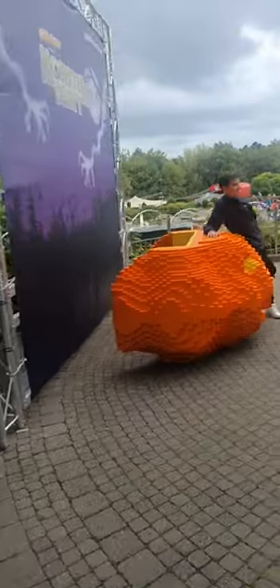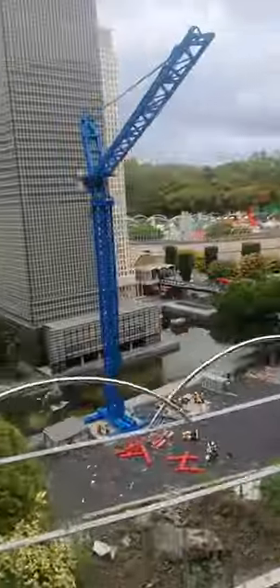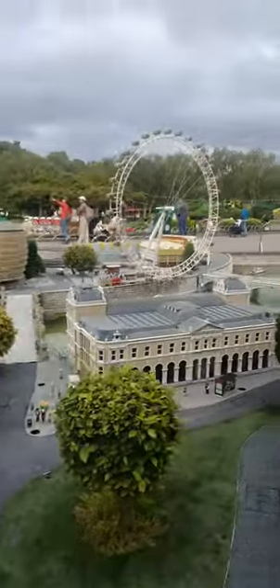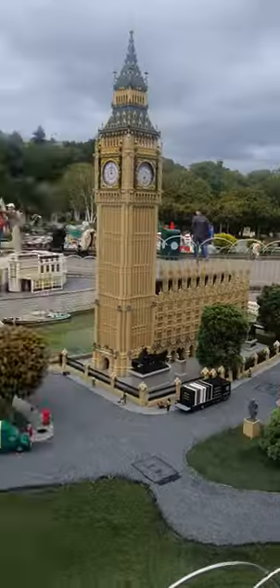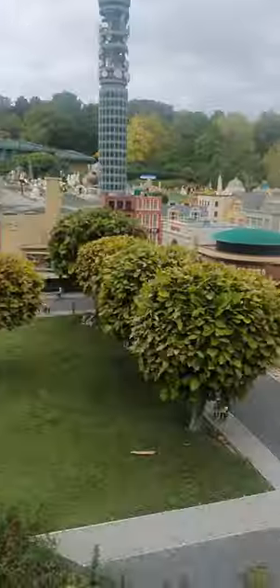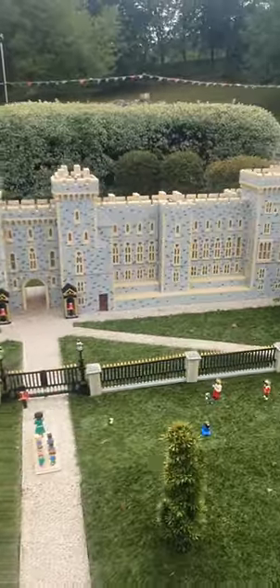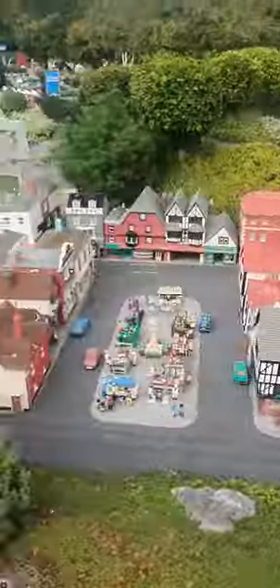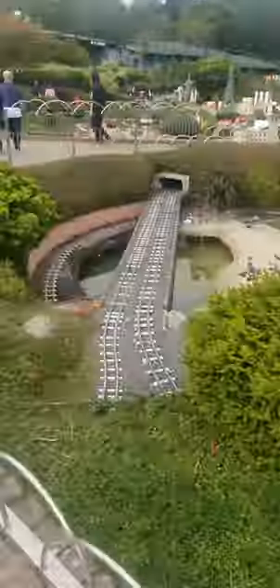Number five: welcome to Miniland. Step into a world of wonder and marvel at the incredible craftsmanship as you explore miniature replicas of world famous iconic landmarks, bustling cities, and captivating scenes all built with thousands of Lego bricks. It's a truly immersive and awe-inspiring experience for Lego enthusiasts of all ages.